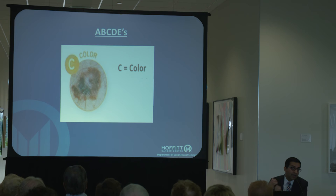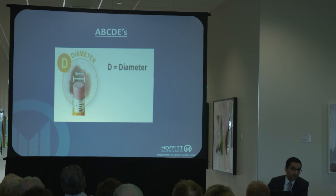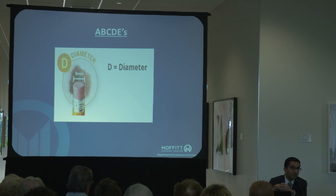C is color — your mole should be one even color, not too dark, just a light brown or evenly colored mole. If you see multiple colors, or a dark area in the background of a light brown area, those are things that would often be of concern to point out to your doctor. D is diameter — when they say six millimeters, nobody knows what that looks like, so think of the size of the eraser on a number two pencil. If you have a mole bigger than that, it's potentially of concern. Just because you violate one of these doesn't necessarily mean it's bad — it just means it may warrant further evaluation.